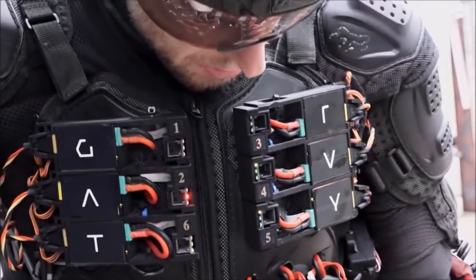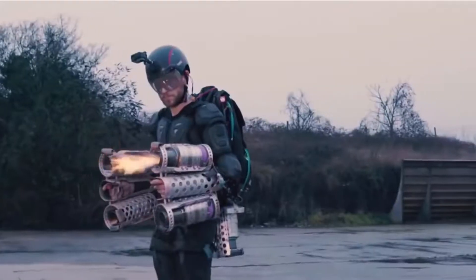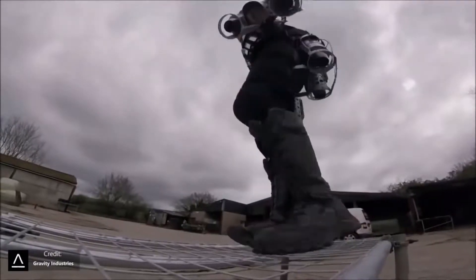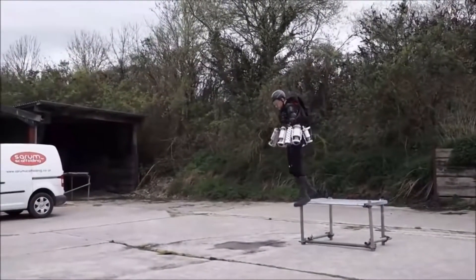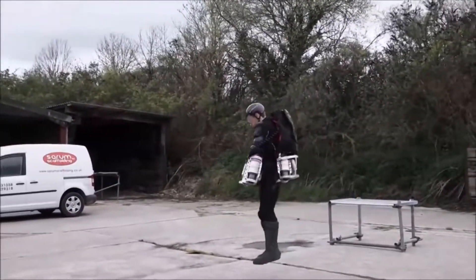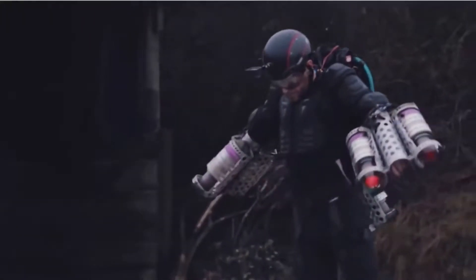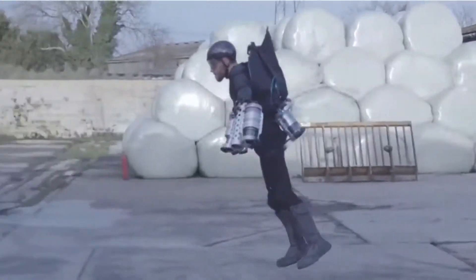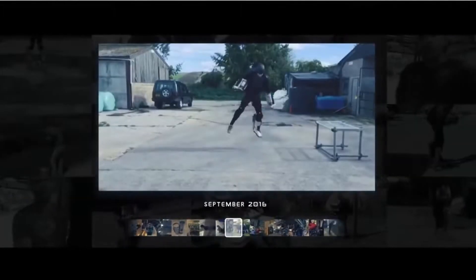38-year-old Browning developed the suit in his garage in Salisbury over the past 10 months. Propulsion comes from six miniature jet engines, similar to those used in jet-powered model airplanes, which are mounted on the arms and the lower back. The suit can fly in most locations. Despite being capable of flying at several hundred miles per hour and at thousands of feet, Browning is currently exercising a bit of restraint. Flying like Tony Stark is not as simple as just strapping yourself in and jetting off — the suit requires an enormous amount of physical effort to control.